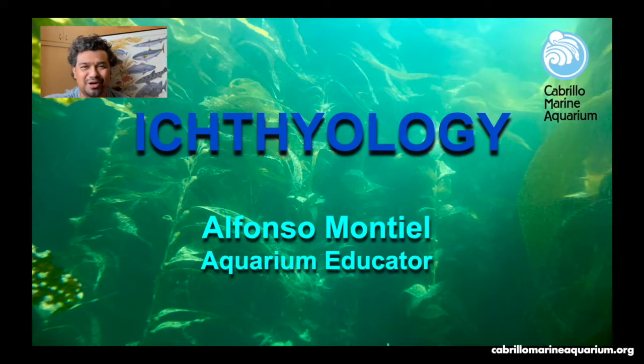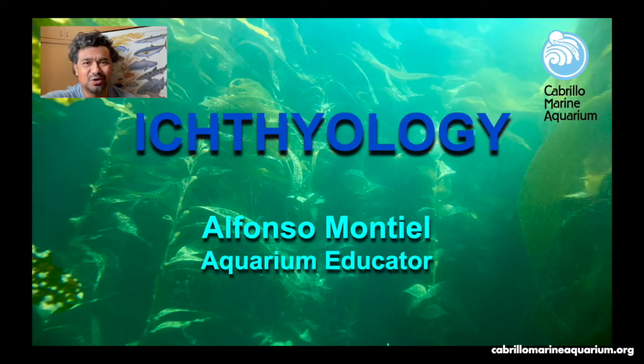Welcome to Cabrillo Marine Aquarium's virtual ichthyology sea search. My name is Alfonso. I'm a full-time educator at the Cabrillo Marine Aquarium. Let's get started with the class.